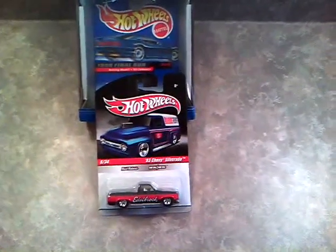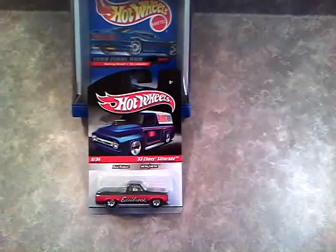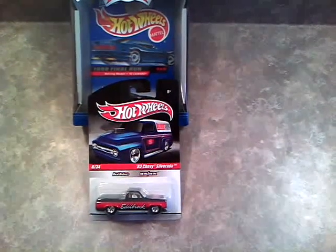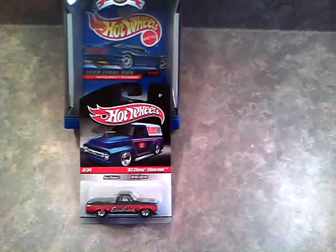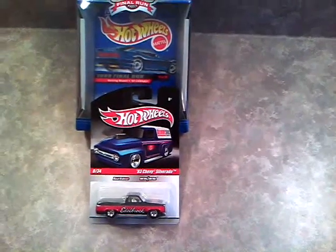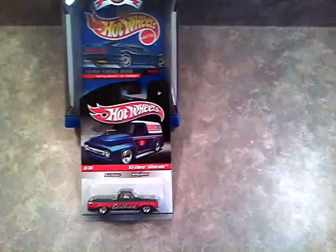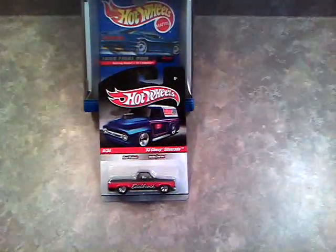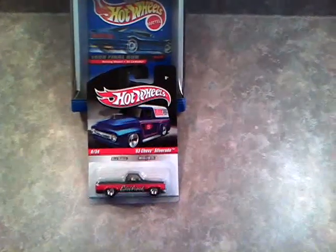Hey there, it's Nate. Today is part two of the cars I was going to show you. The first video I ran out of time because my camera only allows me to upload wirelessly for ten minutes. This second part covers a trade I did with a fisherman, and also a couple of cars I got from eBay — cars I've really wanted for a long time. Let's get to it.